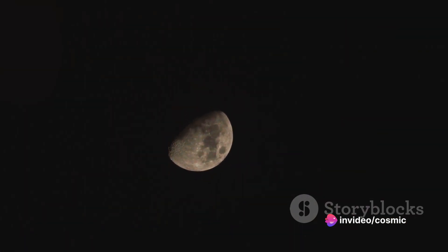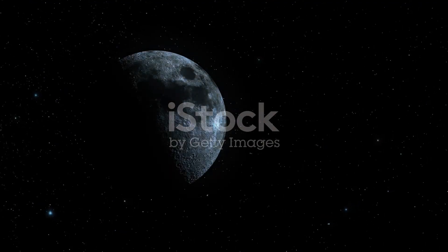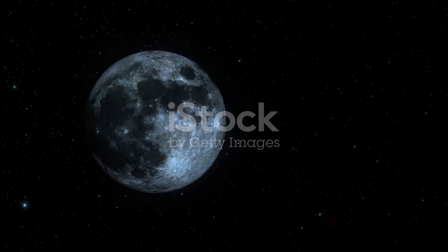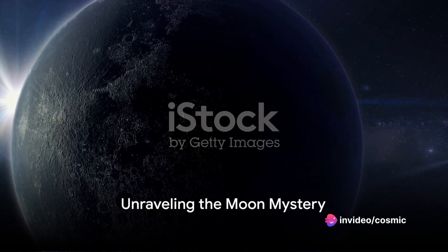In fact, a startling reality is that our lunar companion is gradually distancing itself from us. An intriguing cosmic dance, wouldn't you agree? Yes, you heard it right — the moon is moving away from us. But why? To unravel this mystery, we delve into the science behind the moon's movement.